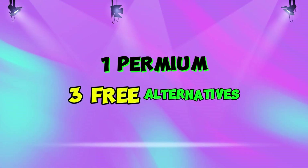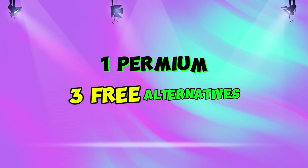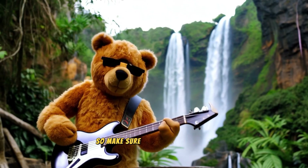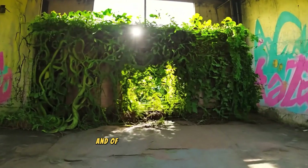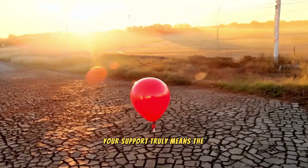Today, I'm excited to introduce you to four powerful AI video generators, three of which are free. I'll walk you through each one and share my personal experiences with them, so make sure to stick around till the end. Don't forget to hit that like button and subscribe to my channel — your support truly means the world to me.